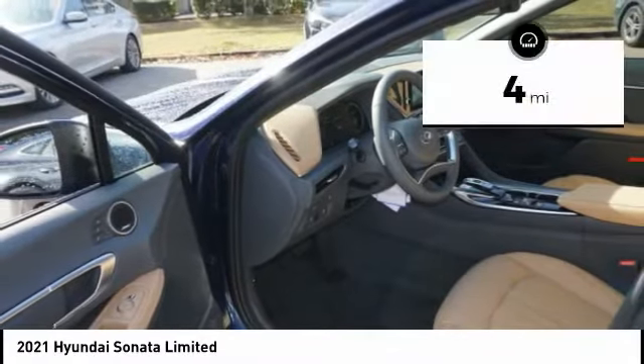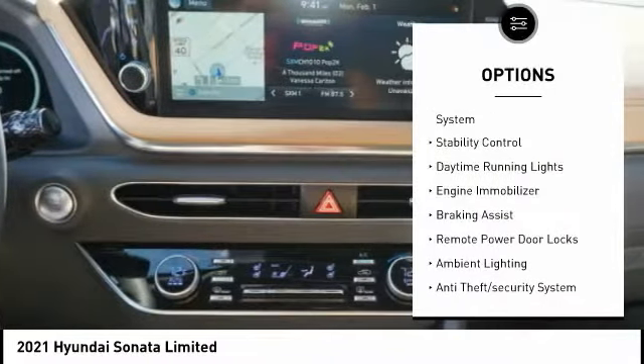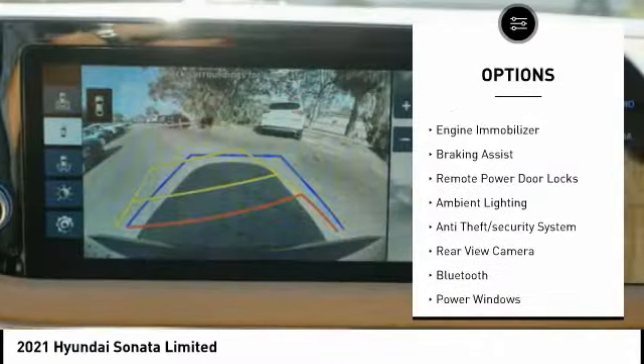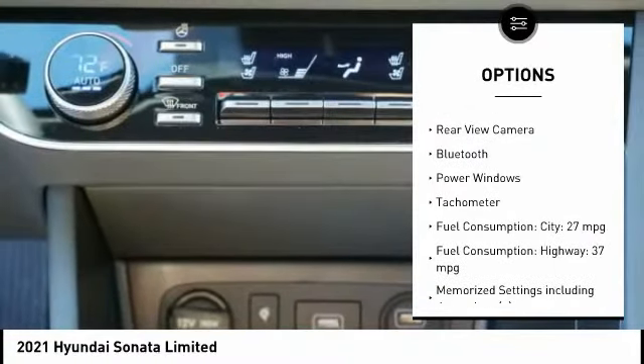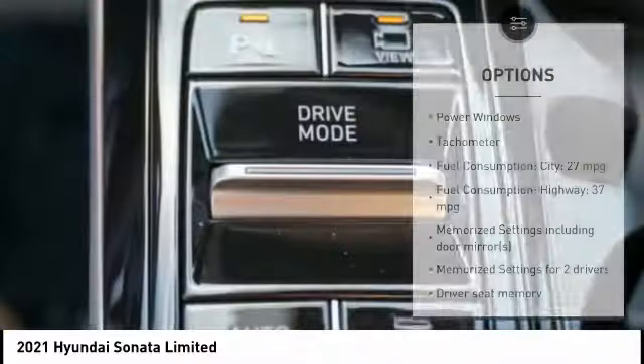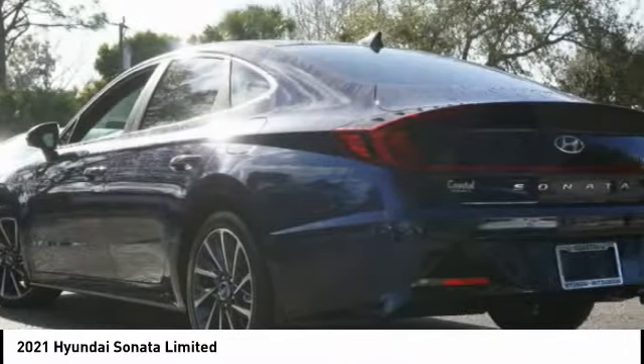This vehicle has less than 100 miles. Here are some of this vehicle's great options: tire pressure monitoring system, stability control, daytime running lights, engine immobilizer, braking assist, remote power door locks, ambient lighting, anti-theft security system, rear view camera, Bluetooth.